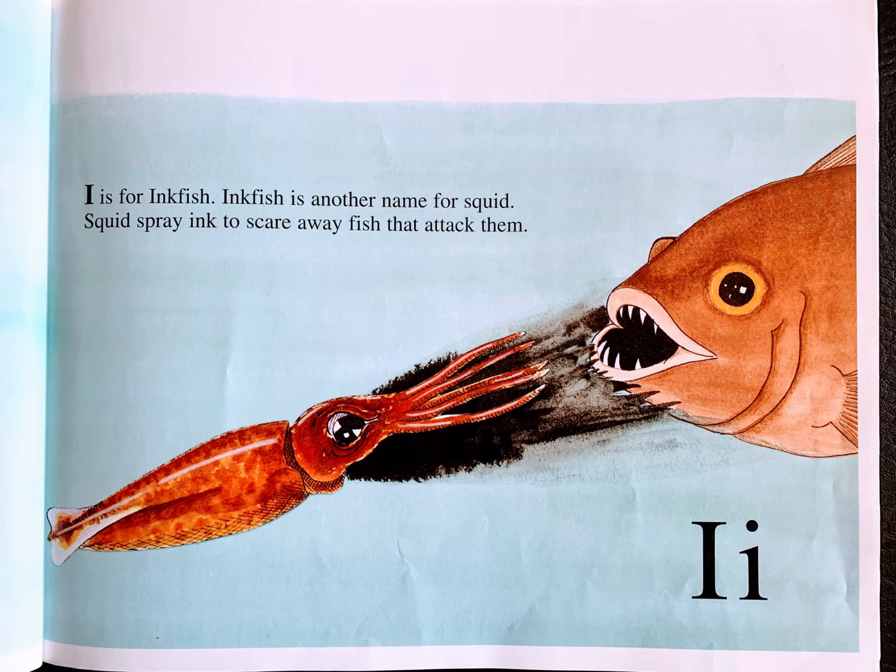I is for inkfish. Inkfish is another name for squid. Squid spray ink to scare away fish that attack them.